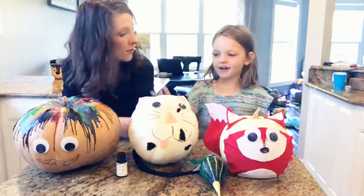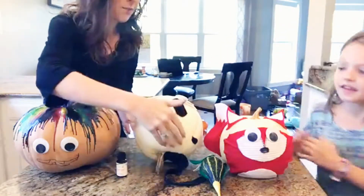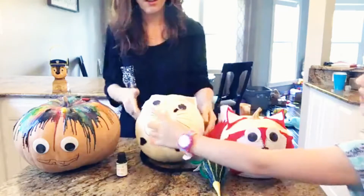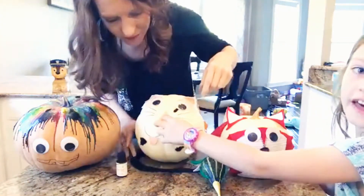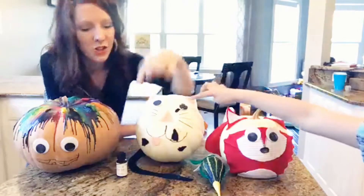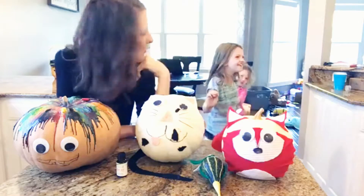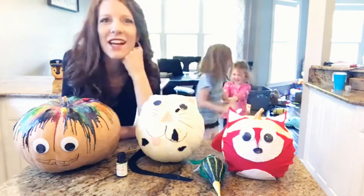Which one is your favorite? The cake one. This one was a little bit different because the stem is actually back here. This is actually the bottom because that's the bottom of the pumpkin and then she has the tail that wraps around. I think the googly eyes are my favorite — it just really makes the pumpkins come to life.